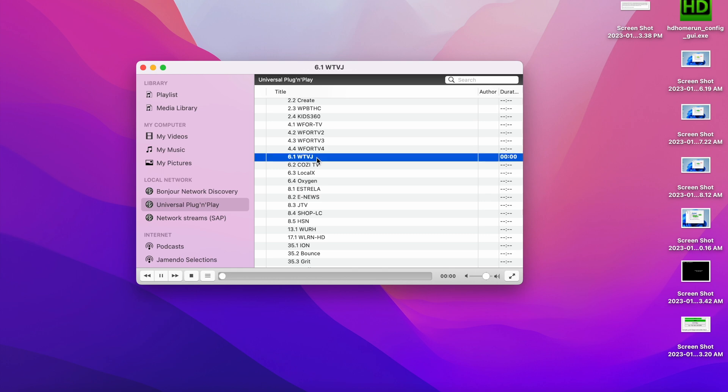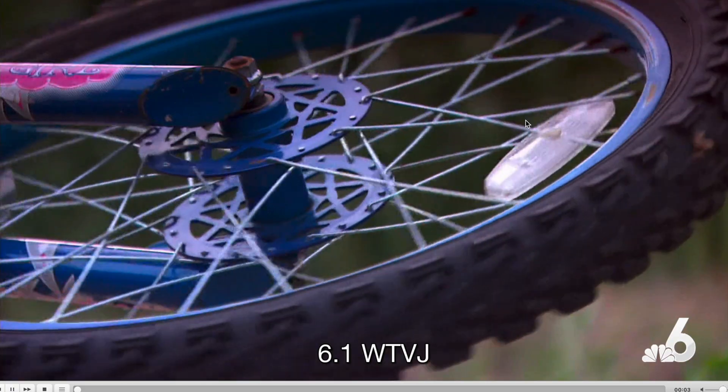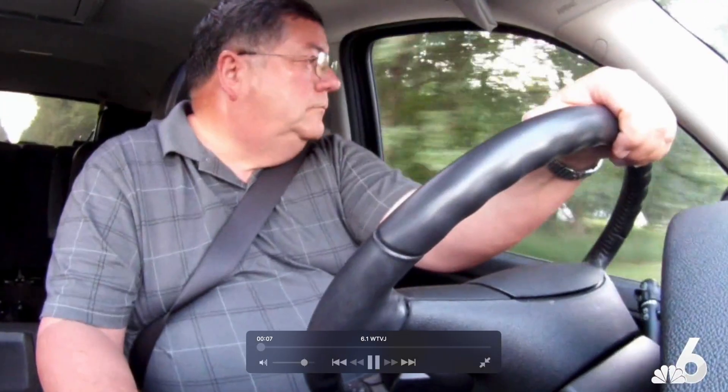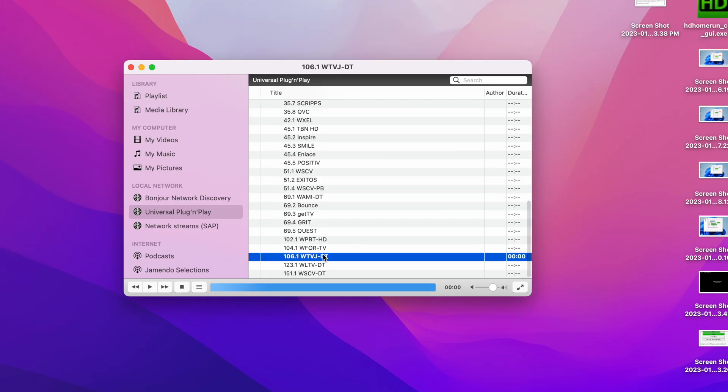We first compared the picture quality of the ATSC 1.0 and ATSC 3.0 variants. What I immediately noticed when comparing the two was the NBC6 logo in the bottom corner — it looks smoother and sharper on the 3.0 signal. We waited to find the same frame with Lester on the WTVJ feed.